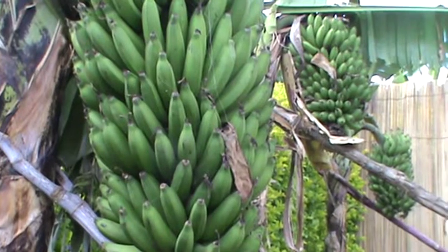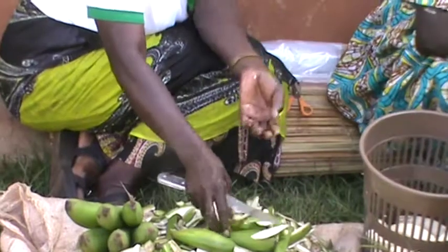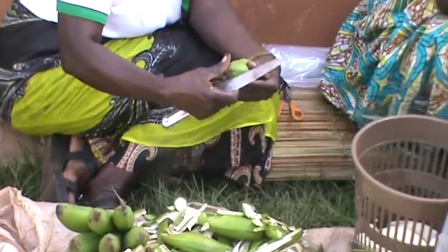The Director General of NARO, Dr. Ambrose Agona, underscored the need for improving productivity of bananas per unit area because they play a major role in ensuring food security, and therefore called on researchers to work closely with the farmers.